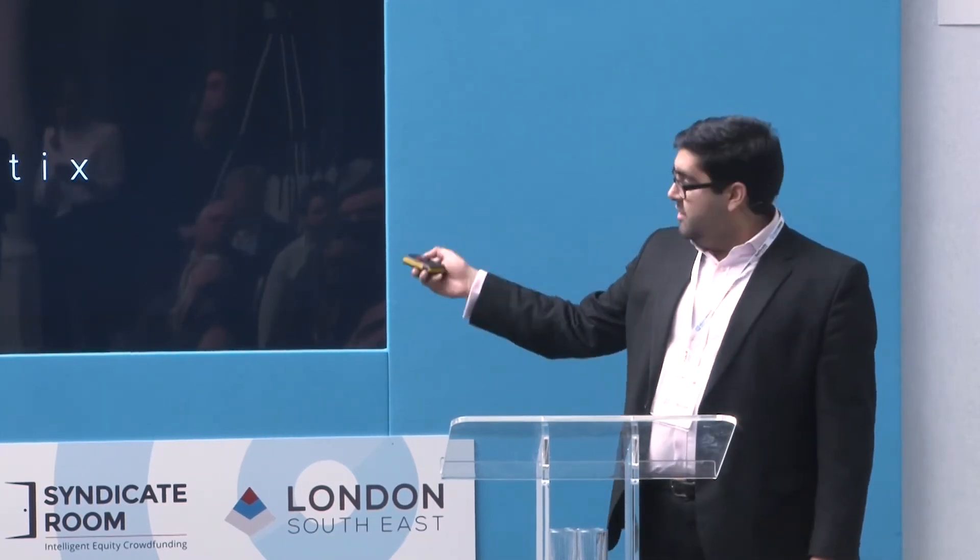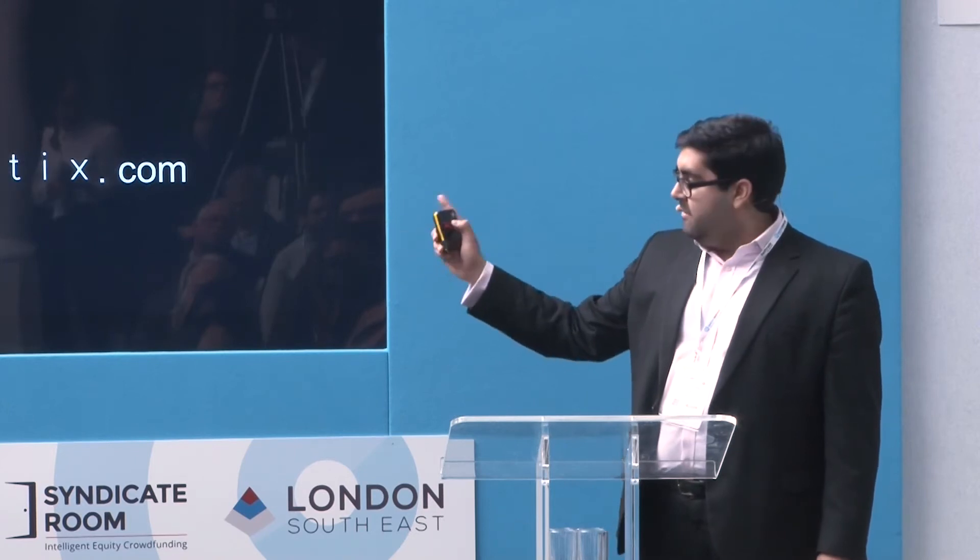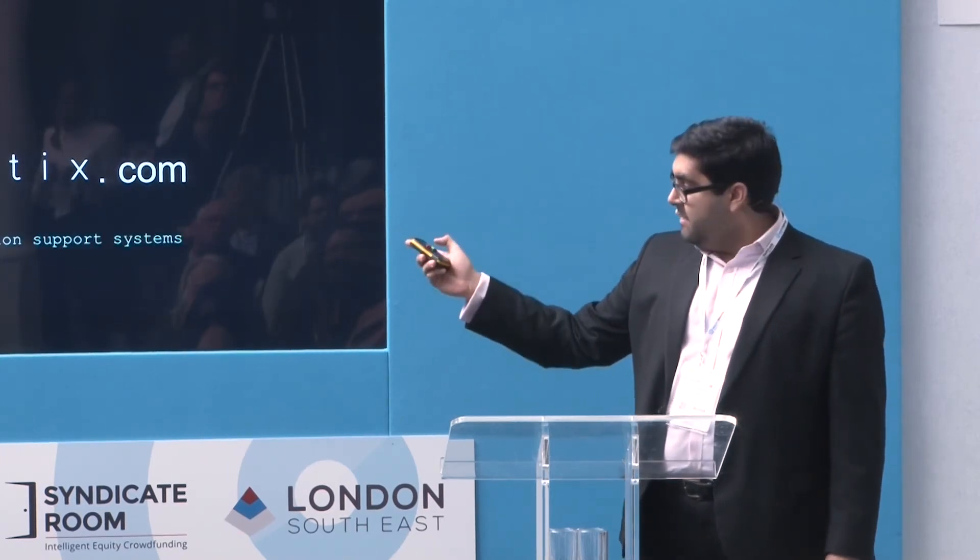Thank you very much for listening. If you have any further questions I'll be at the back, or go to our website visualytics.com, or email me at jay@visualytics.com.